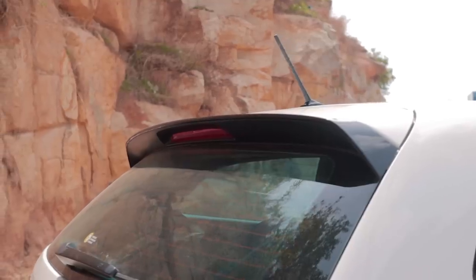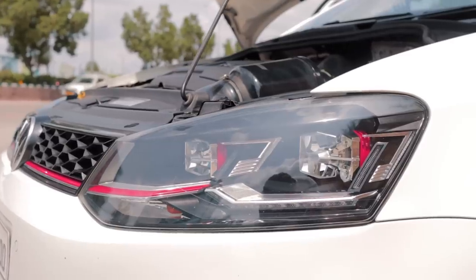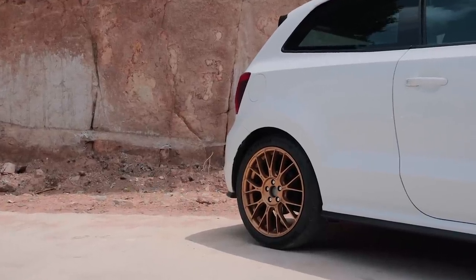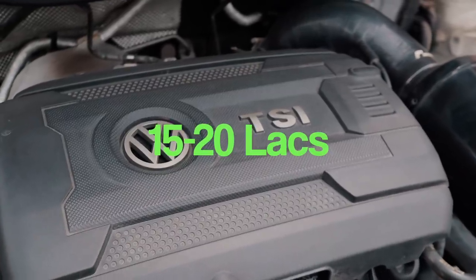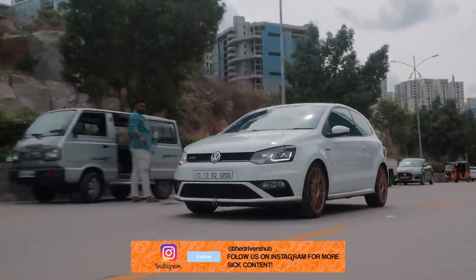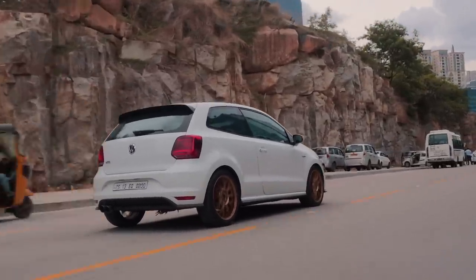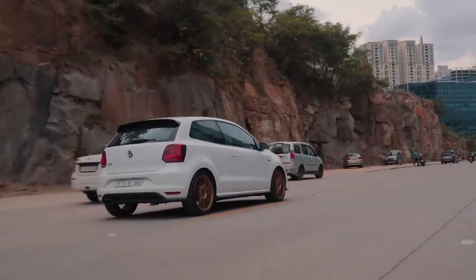Polo GTIs aren't the easiest cars to come across due to super limited numbers — apparently only 99 units were sold in India. Considering a couple have been crashed, the number goes even lower. Finding one is one thing, but buying one means paying 15 to 20 lakhs for a Polo since GTIs hold their value. That's why most people looking to get one end up buying the more practical, powerful and well-equipped Octavia VRS in the used car market. But if you find a good deal or have extra money to splurge on a project car, the GTI is one hell of a shout.